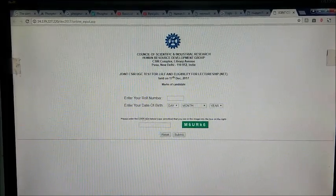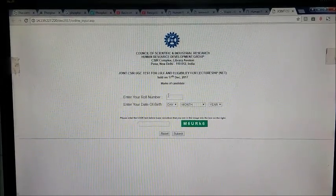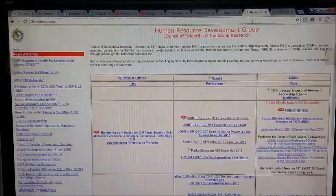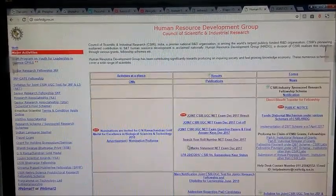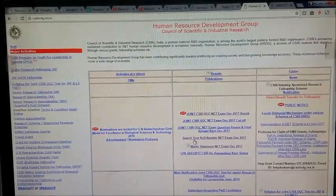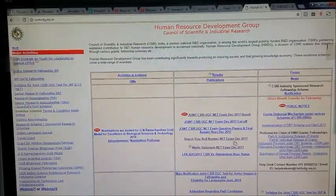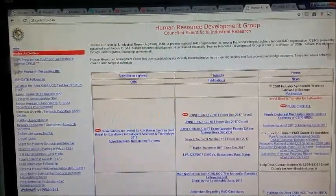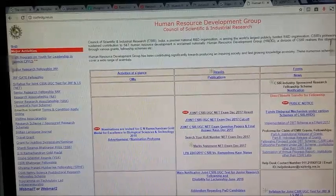On this page, just enter your roll number. If you have forgotten your roll number, they have also given an option to retrieve it. There is a link to search your roll number for the NET exam December 2017, so if you've forgotten your roll number for December 2017, you can go to that link.